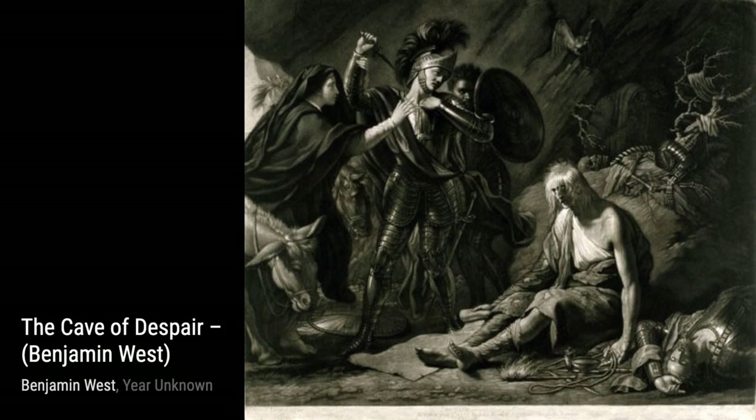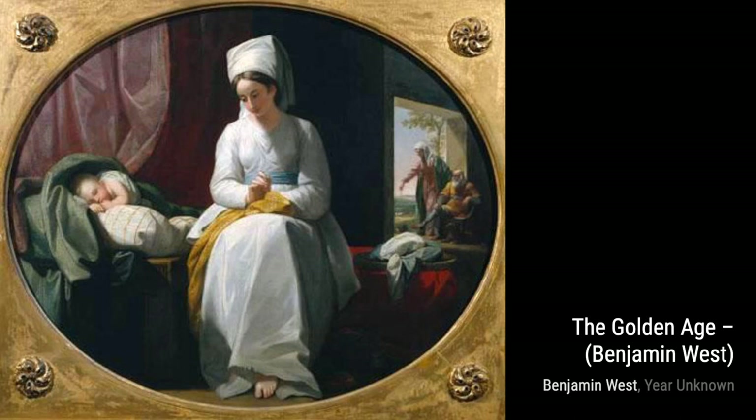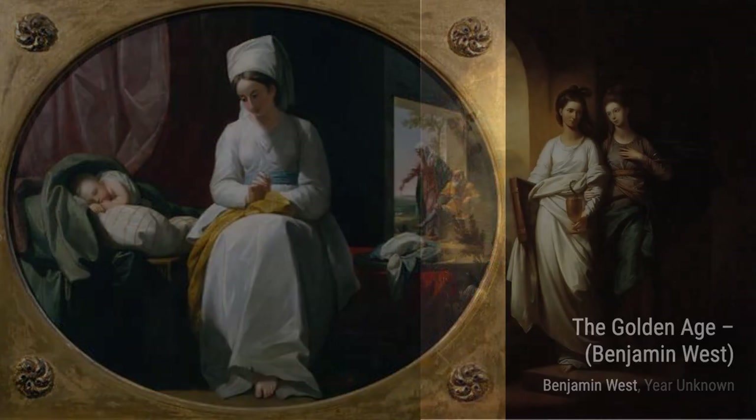Lastly, studies after Michelangelo's Last Judgment in the Sistine Chapel showcases West's admiration for the great master. Through his studies, he pays homage to Michelangelo's iconic work, highlighting his own dedication to the craft.